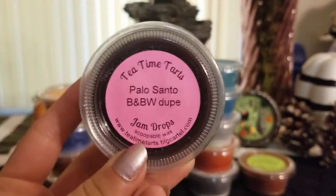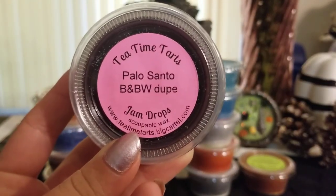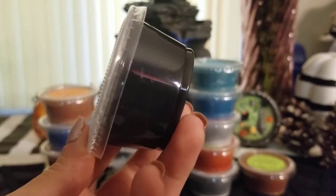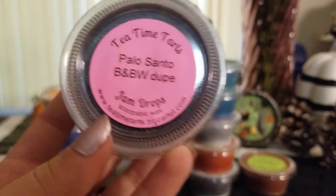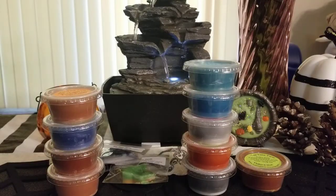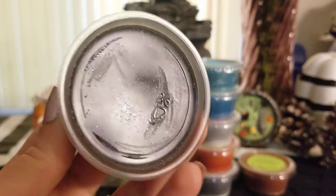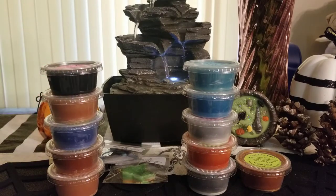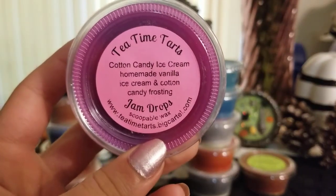Then I got these jam drops. When I first got them I thought a jam drop was like a one-ounce scent shot, but they're actually scoopables — I didn't learn that until way after I placed the order, but that's fine. This one is palo santo and it is so freaking good. I didn't realize palo santo was a Bath and Body Works scent — that's news to me. Her colors are so pretty and pigmented on these jam drops.